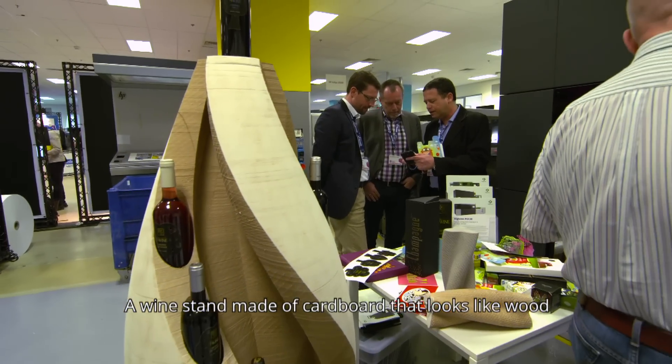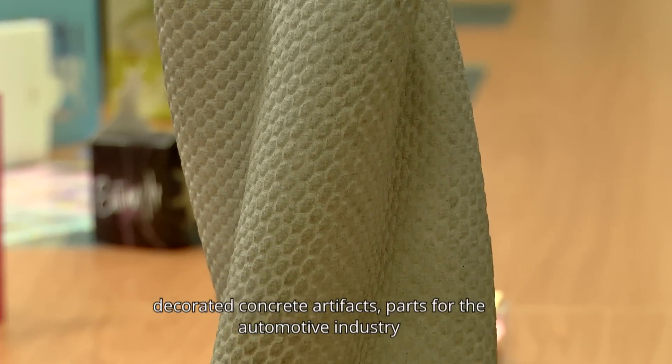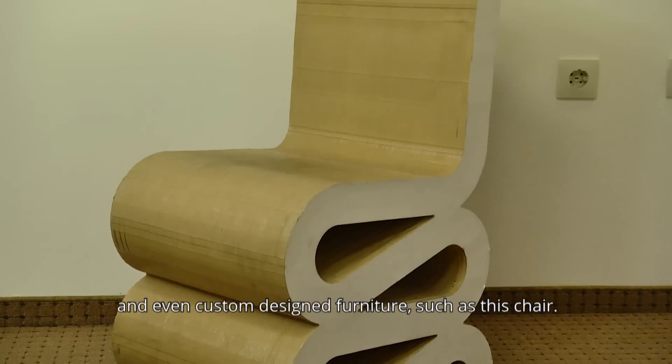A wine stand made of cardboard that looks like wood, decorated concrete artifacts, parts for the automotive industry, and even custom-designed furniture such as this chair.